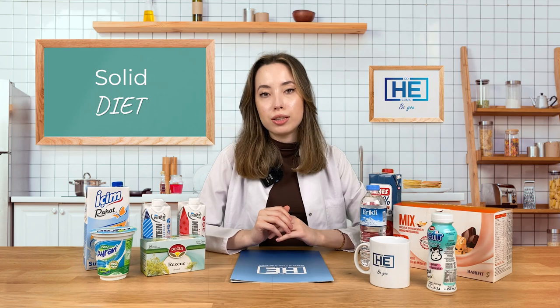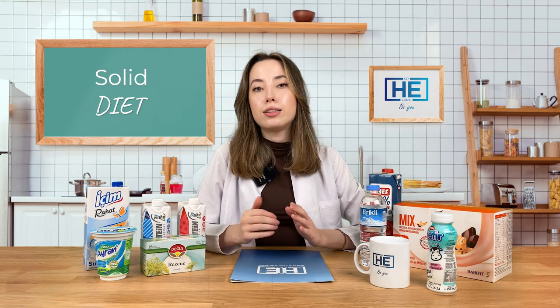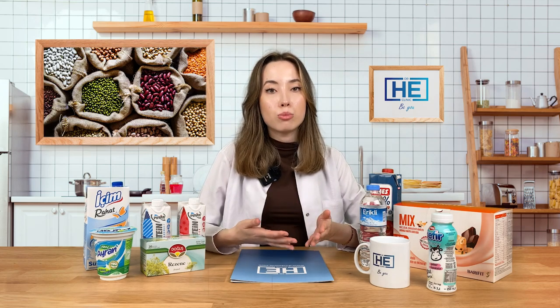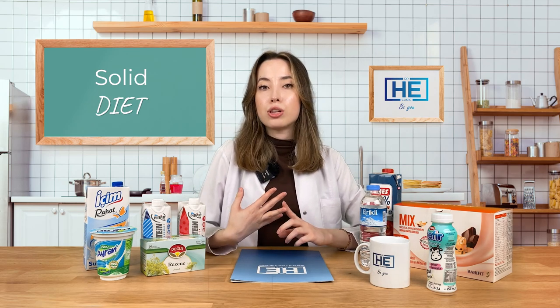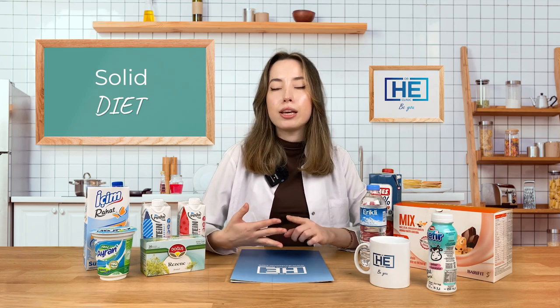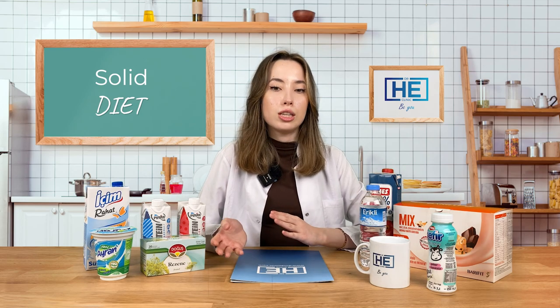After the 11th day, your solid stage will start. It is important to follow a healthy meal plan and always give priority to proteins — such as egg, cheese, meat, chicken, fish, turkey, or legumes as plant-based protein sources. It is also important how you cook: you shouldn't fry anything or use a lot of oil. Grilling, baking, steaming, boiling, or using an air fryer are all fine cooking methods.